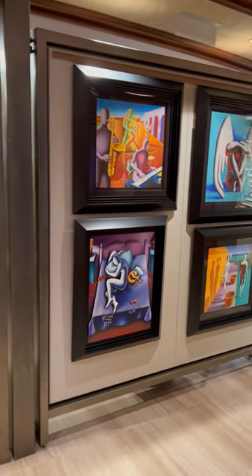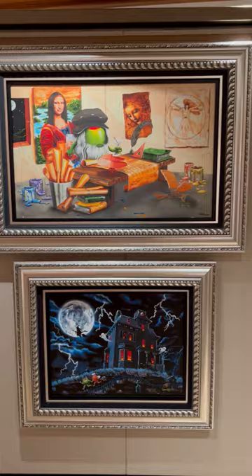Coming to you from the Fine Arts Gallery, the Park West Gallery here on the Sky Princess. I wanted to take you through and show you some of the very popular pieces of art.